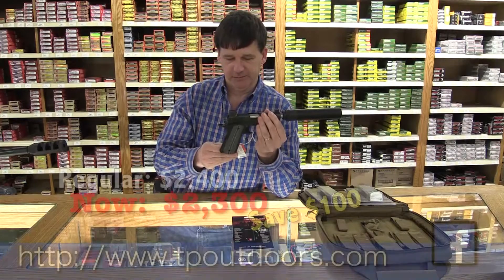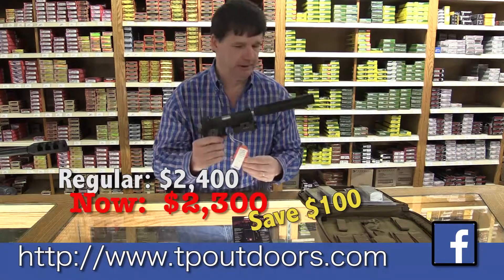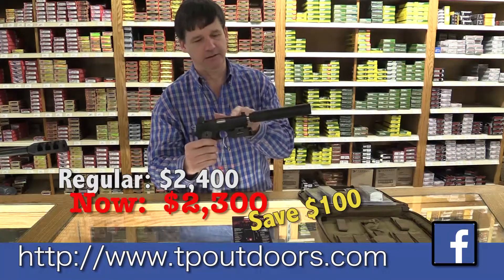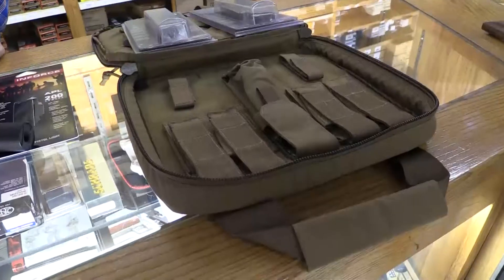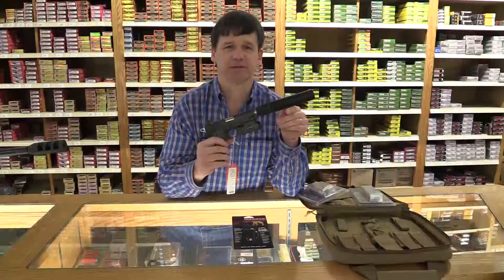Normally in our store we've got this priced at $2,400. For this group I'm knocking $100 off of it. So for $2,300 you get the gun with all the additions put on it, the can, a couple extra magazines that come with it, and a nice carrying case. That's this week's TP Outdoors exclusive.